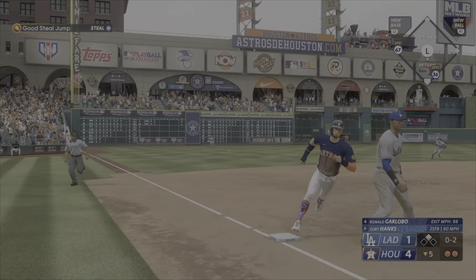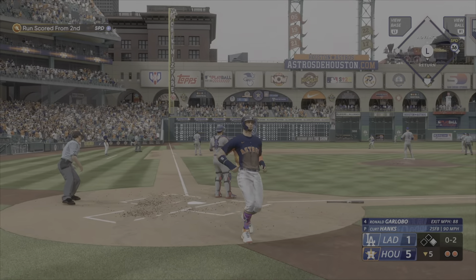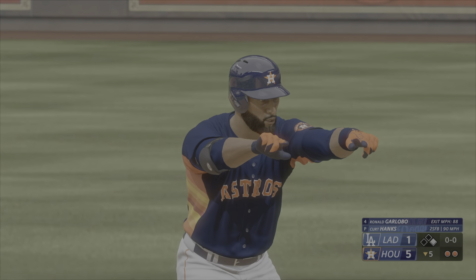0-2 now. And they turn the double play — a 5-4-3. There's always something pretty about watching a five-four-three double play.